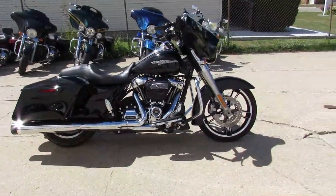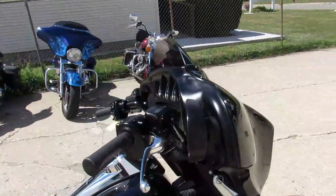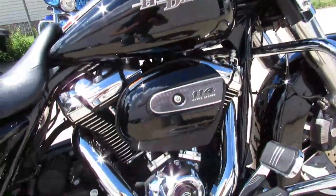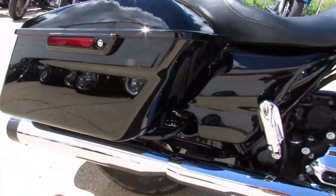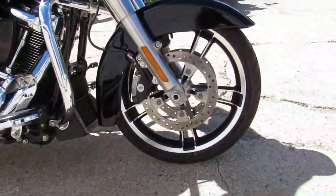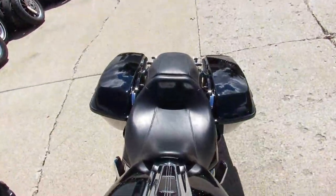ApprovalPowerSports.com here doing a video on another Harley Davidson Street Glide. This one's super nice. It's a 2019. It comes with the 114 cubic inch motor and only has 4,853 miles. It was ordered new with the 114 cubic inch motor and the oversized LED screen, so you get the 6.5 inch screen with the navigation. This thing's perfect all the way around.